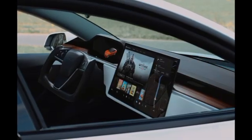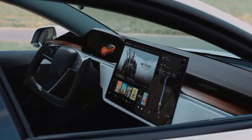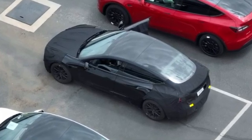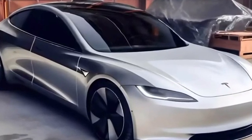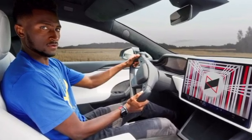Tesla's Project Highland aims to revamp the Model 3 sedan with interior and exterior modifications, addressing common issues and improving its appeal. The refreshed Model 3 may feature a redesigned exterior with sportier headlights and a more linear front bumper, while the interior could see changes like touch-sensitive buttons and enhanced infotainment.